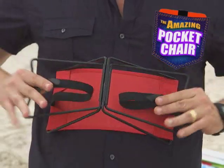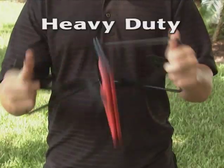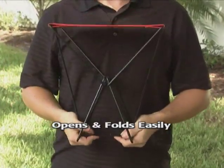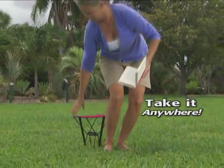The convenient and compact chair that folds up and fits right in your pocket. Lightweight yet heavy-duty, the Pocket Chair opens in a snap and folds up with ease. Take a seat anywhere with the Pocket Chair.